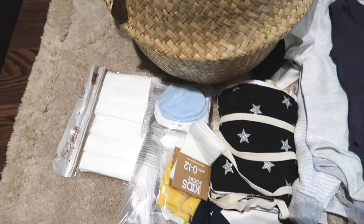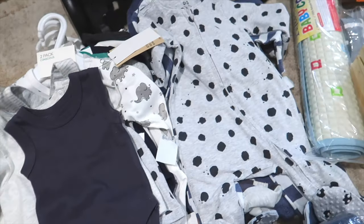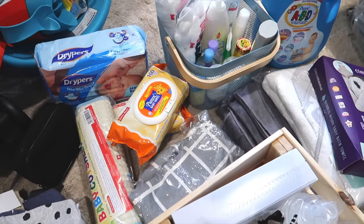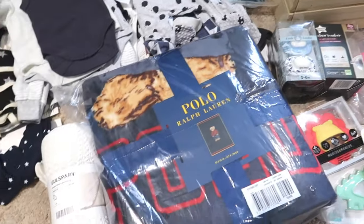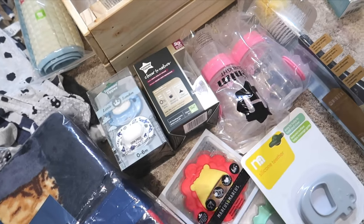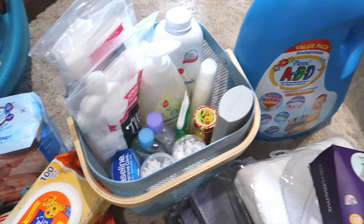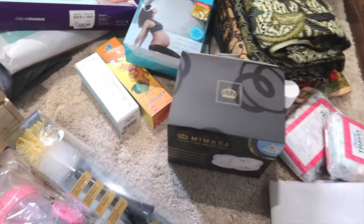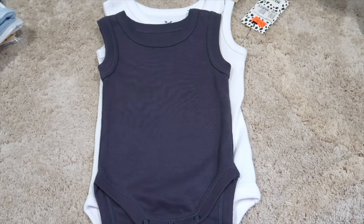Hi guys, welcome back to my channel. It's been a while since I haven't uploaded anything here — that's because I've been busy preparing to be a mother. I want to bring you guys along with me, so today's video will be about what your newborn needs: basically the essential things you need to buy. Let's get started — I'll explain one by one, only the basic items, so you won't miss out on anything.